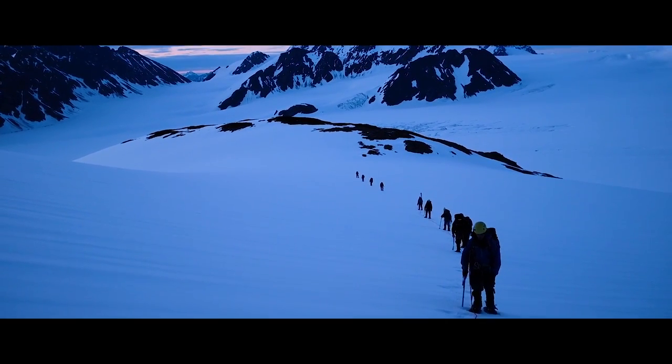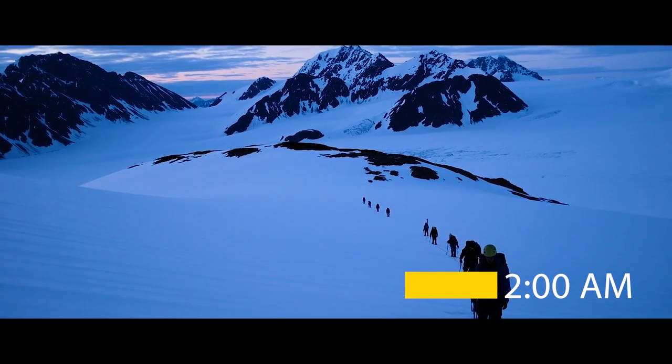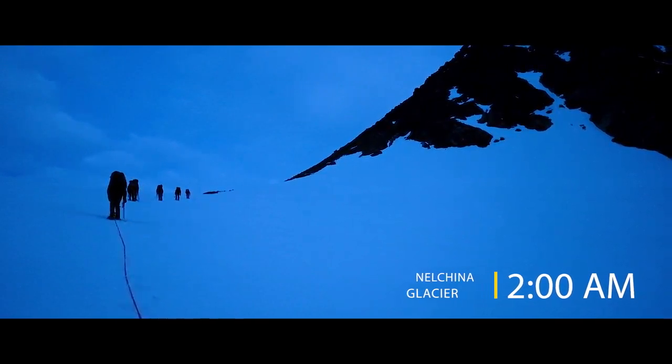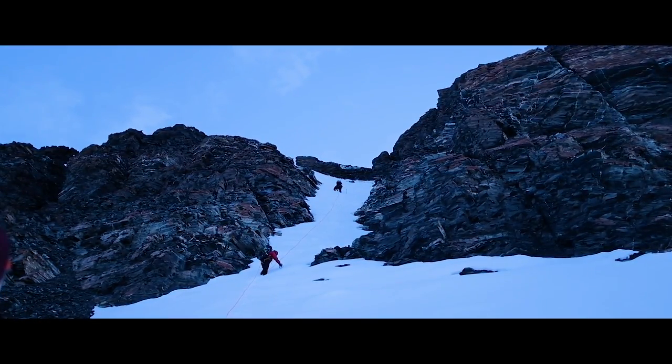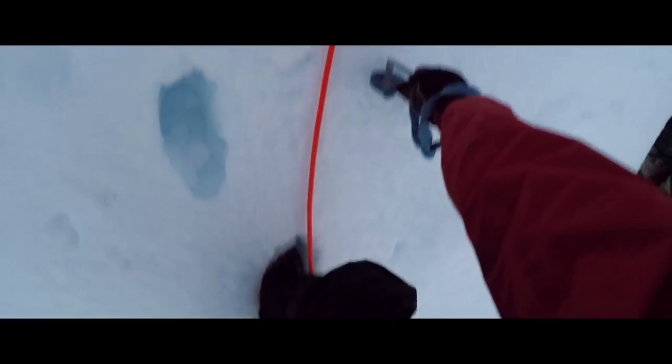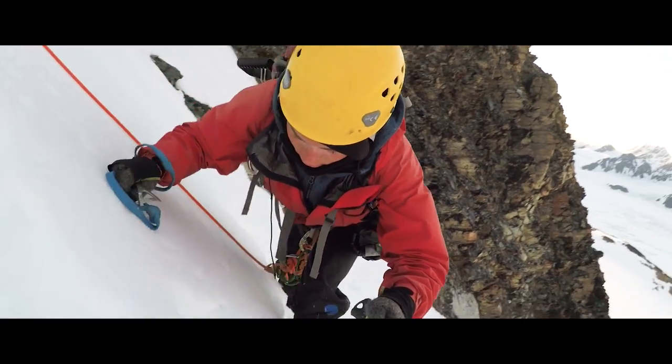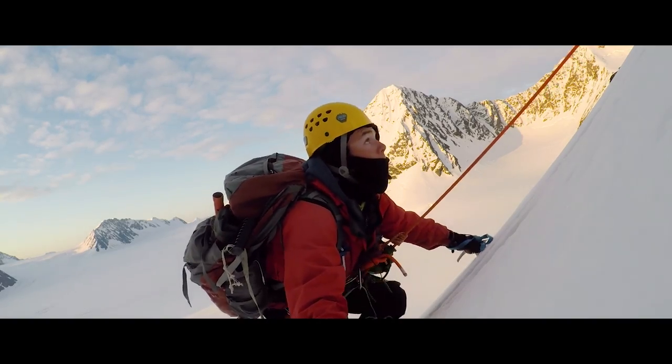We're going up to the top of that mountain. This was one of the only times we didn't have to worry about snow blindness, so I left my sunglasses in my bag.